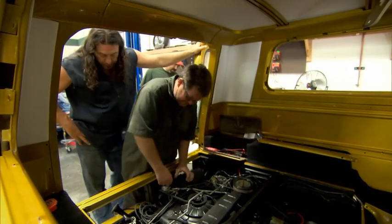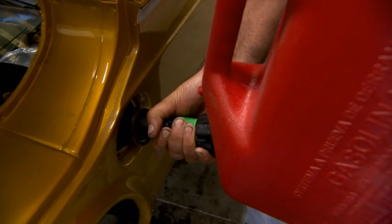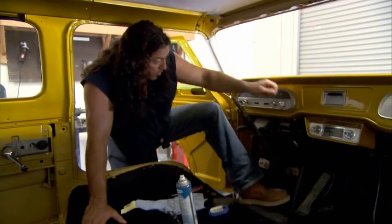I'm excited. It's time to fire up the engine on the Corvair van. Ben and Eric have been killing themselves to get this thing ready to rock and roll. I want to hear it. Here we go, baby.